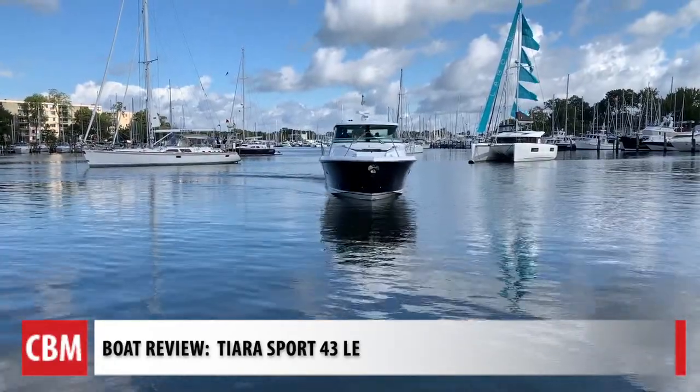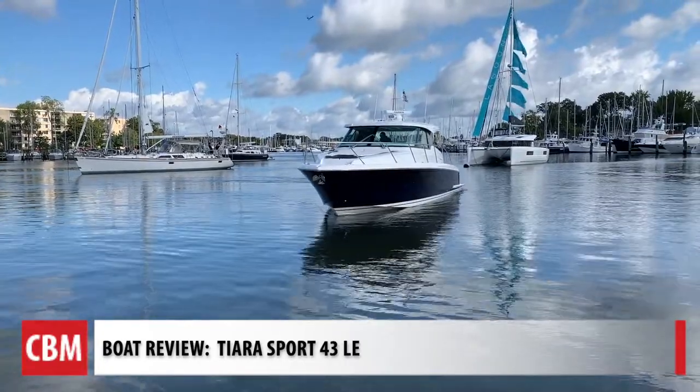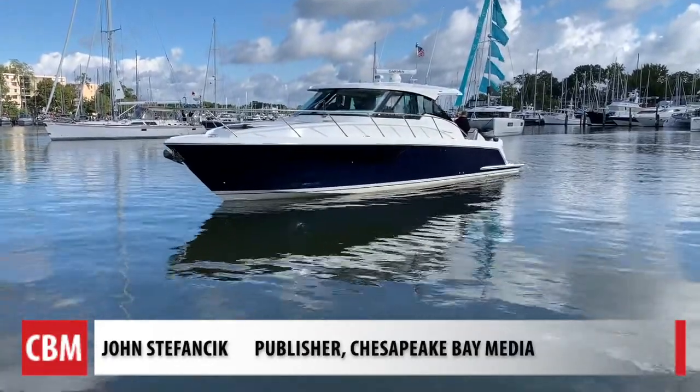This is the Tiara Sport 43 LE. LE stands for Luxury Express. You think of an express yacht because that's what it is, but once we got into it, we found out there's a whole lot more luxury.